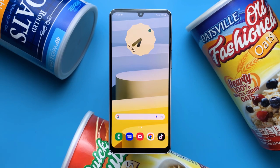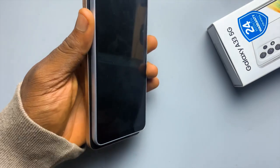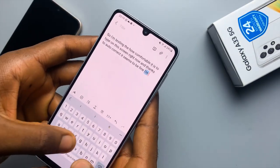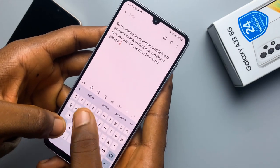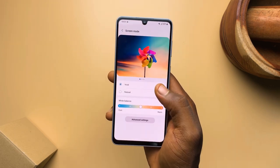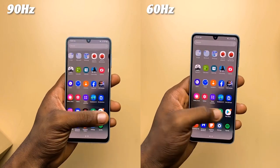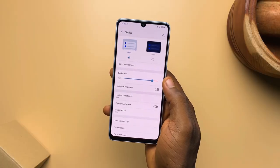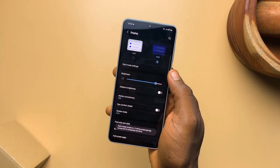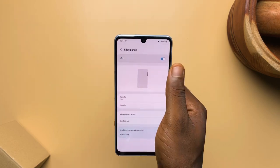You will get used to the bezels after a while and you won't notice them, but the only other problem could be the size. Because I have big hands, and this phone is quite small — it makes typing a bit stressful. It has two screen modes, vivid and natural. You can also choose between 90Hz and 60Hz, and yes, there is a difference. There's also adaptive brightness, which is super useful. Dark mode, of course, which paired with the AMOLED display definitely helps save battery. And also edge panel, which I never used, but it is there.